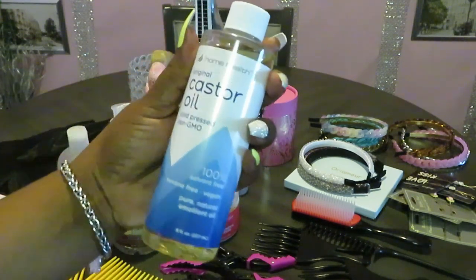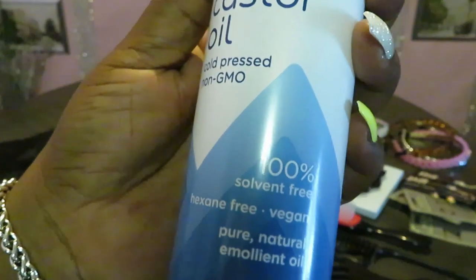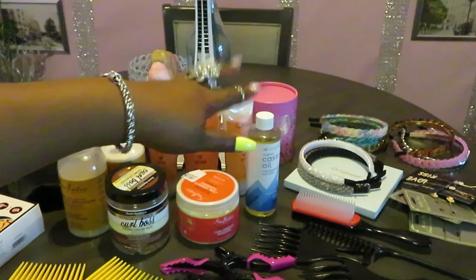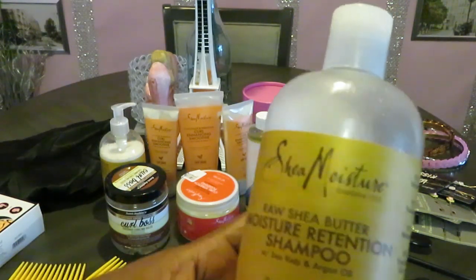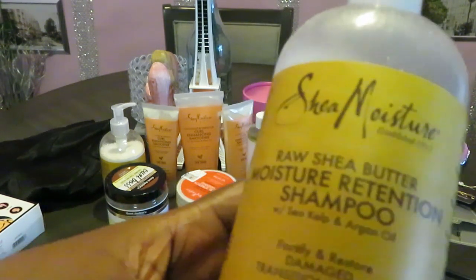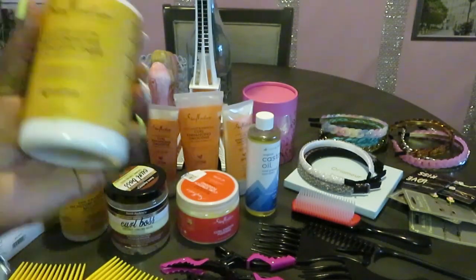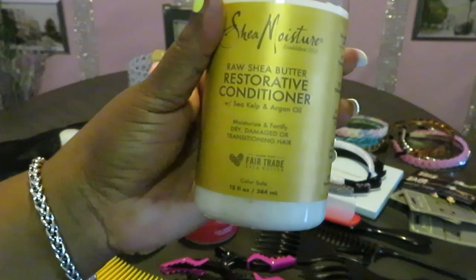I also got some Home Health Original Castor Oil — cold pressed, non-GMO, 100% solvent free, hexane free, vegan, pure natural emollient oil. Really nice stuff. If you're natural, you want to have a little oil for your hair. Over here I have the Shea Moisture Raw Shea Butter Moisture Retention Shampoo with sea kelp and argan oil — fortifies and restores damaged transitioning hair. And I have the conditioner as well — the Shea Moisture Raw Shea Butter Restorative Conditioner.